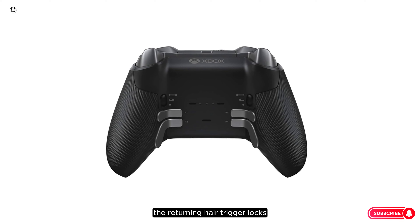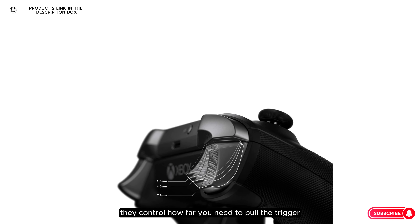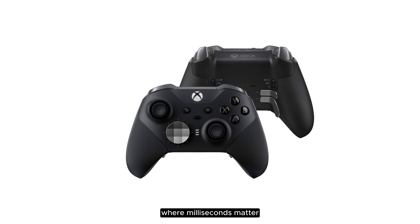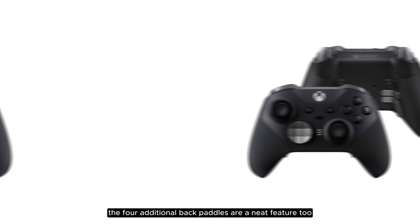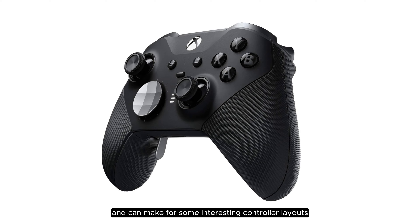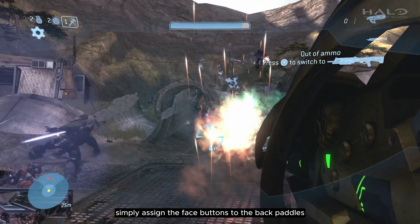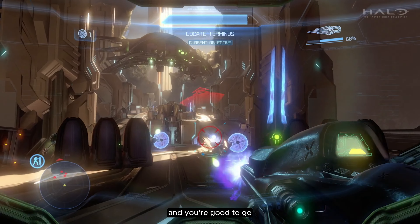The returning hair trigger locks are still among my favorite things about the Elite. For those who haven't used them, they control how far you need to pull the trigger, so there's no wasted effort or time in competitive shooters where milliseconds matter. The 4 additional back paddles are a neat feature too and can make for some interesting controller layouts. Never want to take your thumbs off the thumbsticks? Simply assign the face buttons to the back paddles and you're good to go.